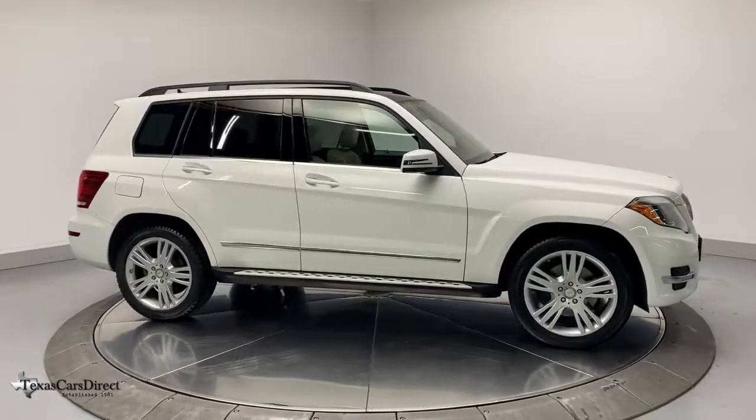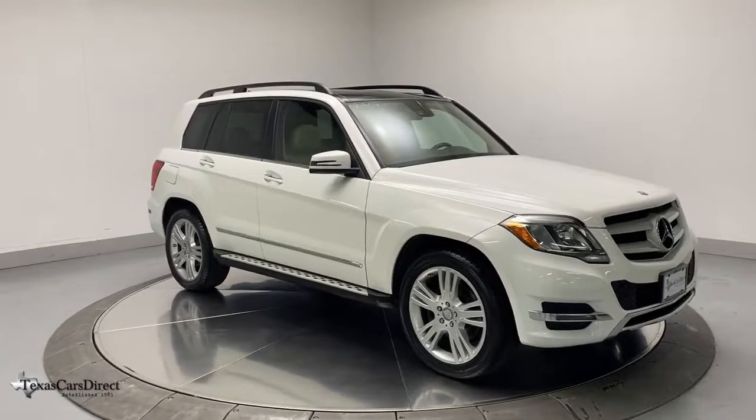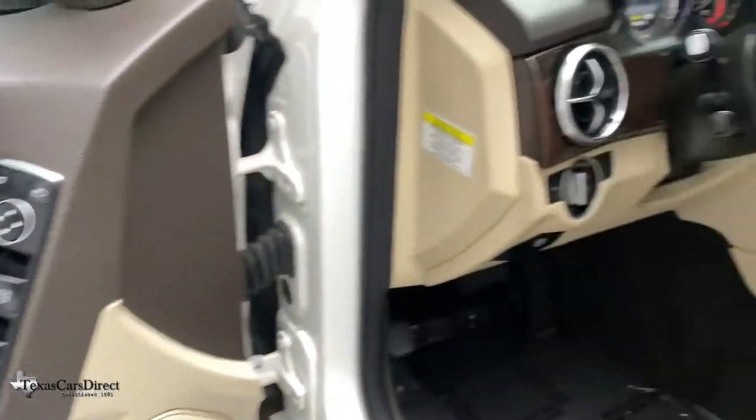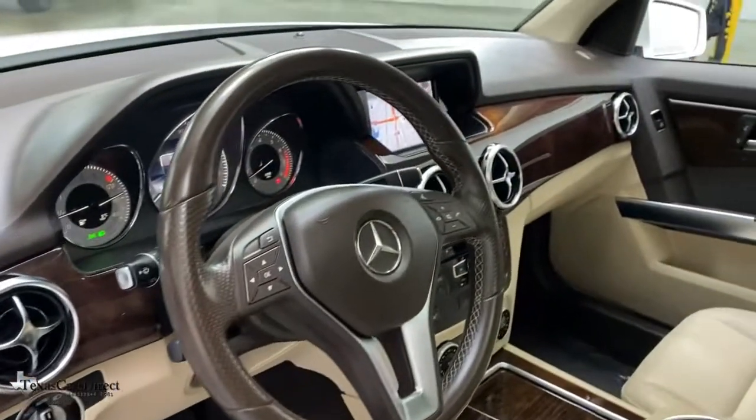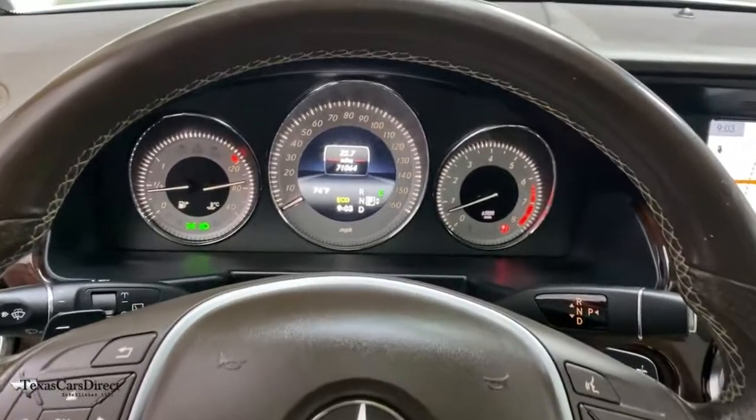Feel the satisfaction that comes with choosing quality and efficiency. Treat yourself to a test drive today. Our staff will toss you the keys and give you an outstanding customer experience. Thank you.